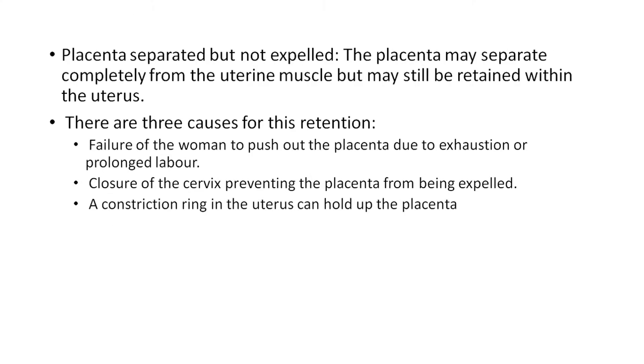Placenta separated but not expelled. The placenta may be separated completely from the uterine muscle but still retained within the uterus. In those cases there can be three causes for this retention. First, failure of the woman to push out the placenta due to exhaustion or prolonged labor. Second, closure of the cervix preventing the placenta from being expelled.